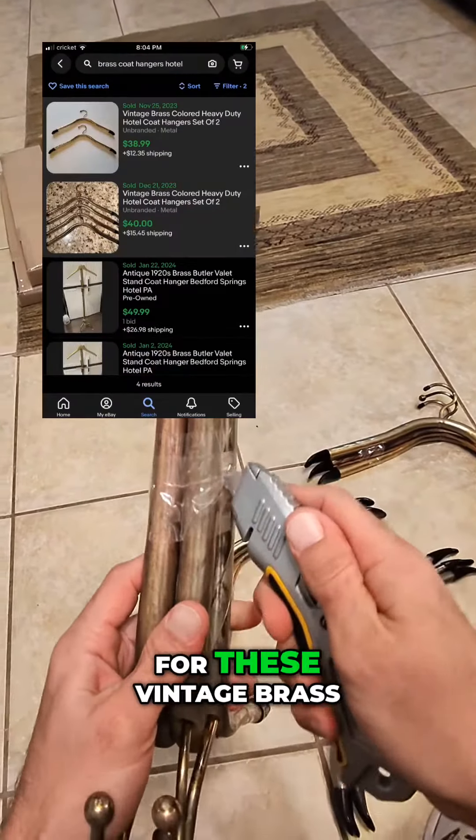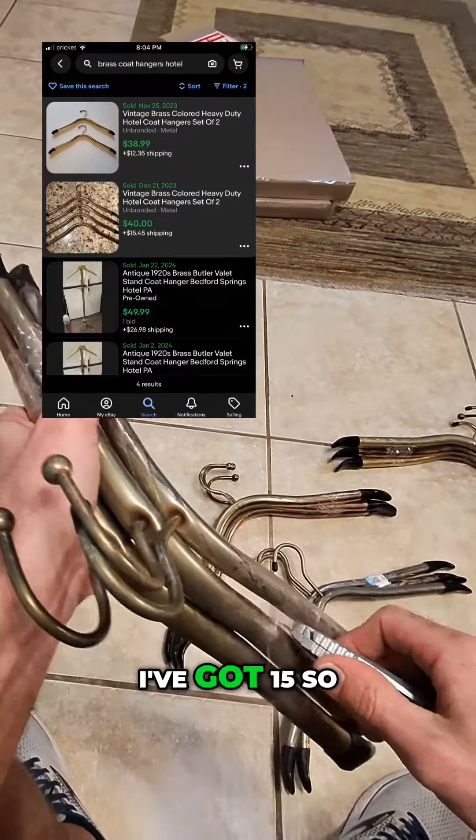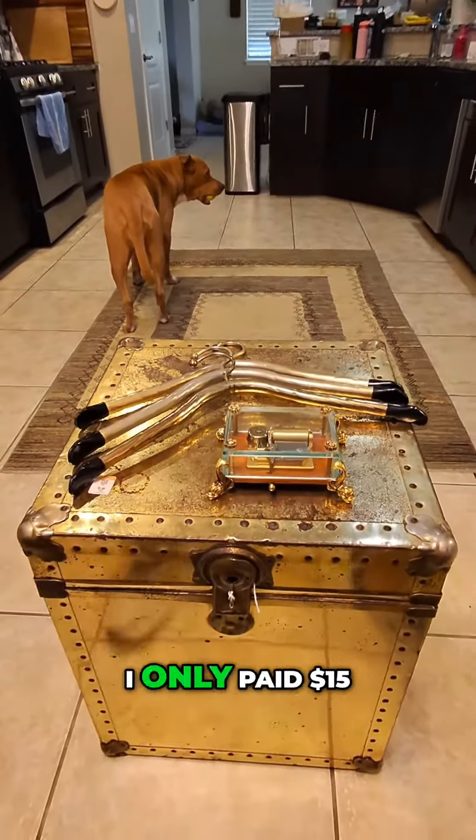I found some sold comps online for these vintage brass coat hangers and I think I can get about $10 each. I've got 15, so I can get about $100 to $150 for the lot. I only paid $15.